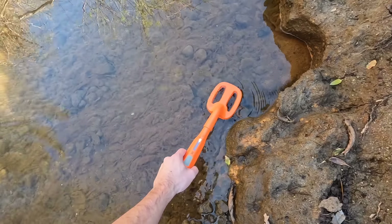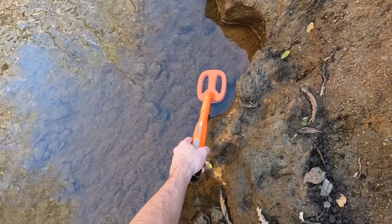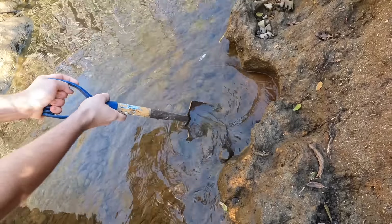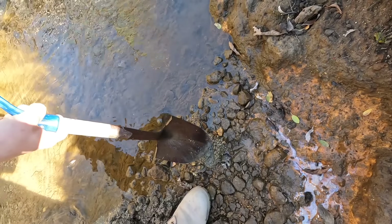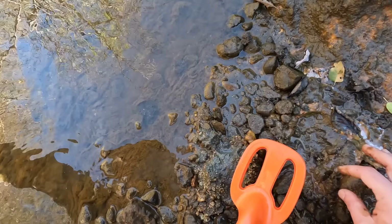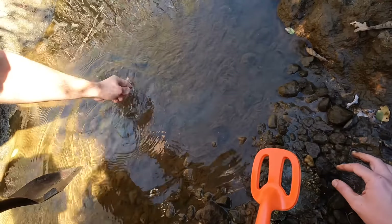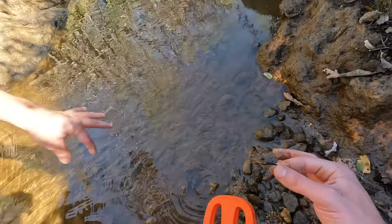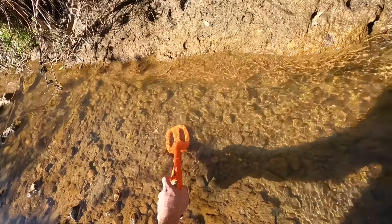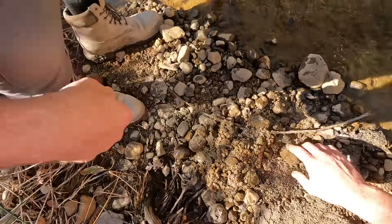Nothing else detecting… oh wait, big time signal — big time. There's definitely something there. Let it be an iPhone. Okay step aside, there's something in here. I think I see something — what is that? Is that a fish hook? Let me see what it is. It's a piece of metal, I'm not sure what it is. Maybe some remnants of an iPhone?